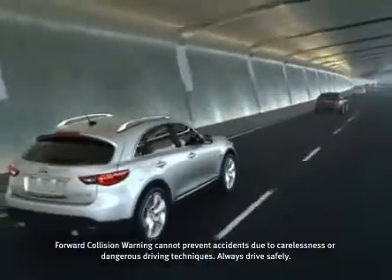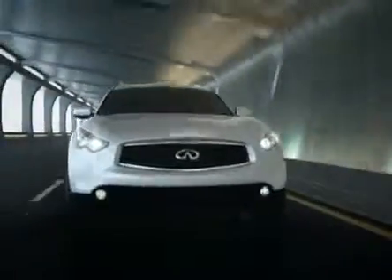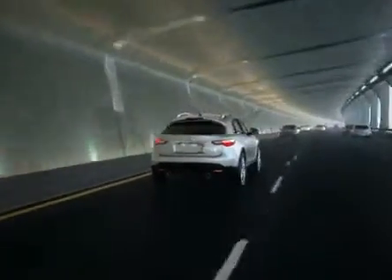While you watch for danger ahead, so does your Infiniti. Intelligent Brake Assist with Forward Collision Warning — another innovation from Infiniti.